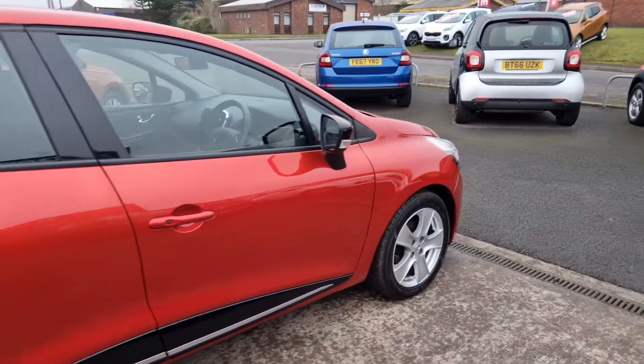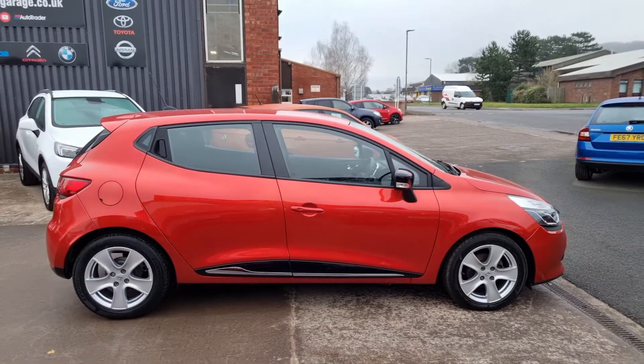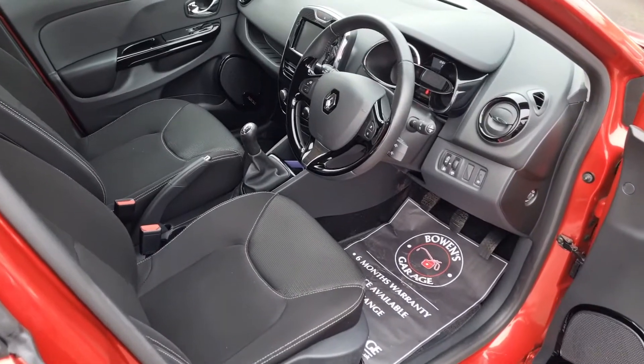Flame red is definitely the best colour to go for on one of these — looks absolutely great. It changes colour in the different lights; it's like a three-stage pearl, so you get all different colours depending on the weather.